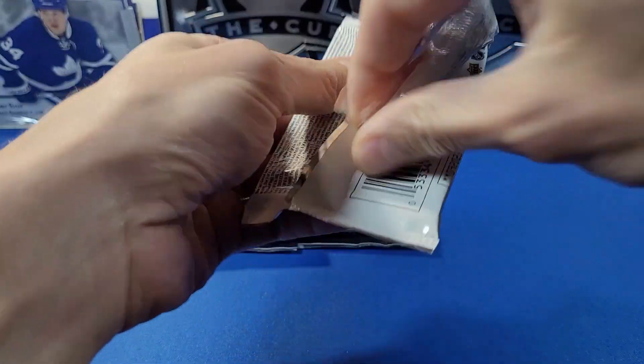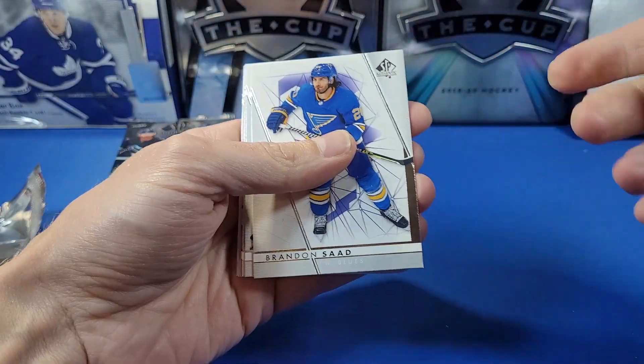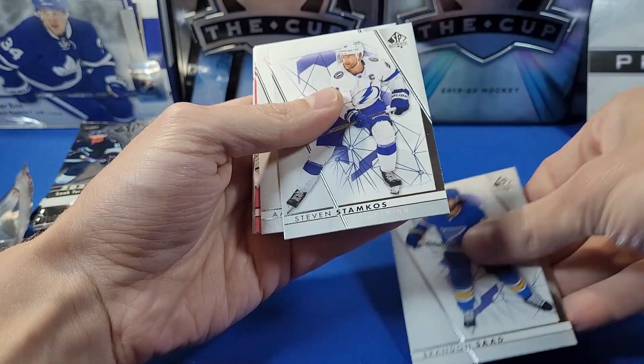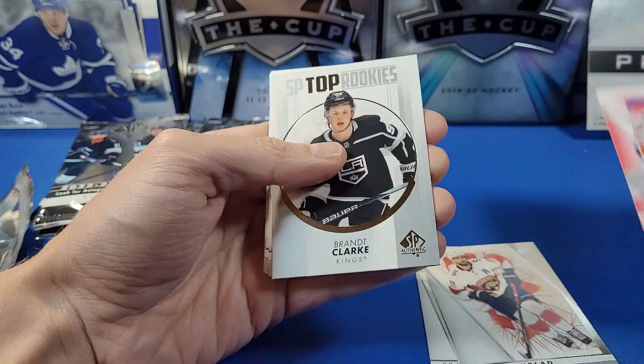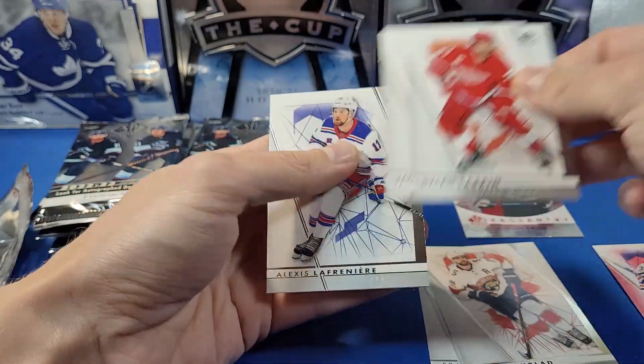I do like the lesser number of packs and more cards per pack — kind of reminds me of a Topps Chrome format. Here's the base: Sod stamp, Quotes, Ekblad. We have a Limited right here of Jack Campbell. SP Top Rookies: Brent Clark. We have a Pageantry card of Nathan Smith, Larkin, Eichel, and Laffan in the base.